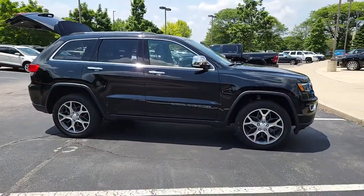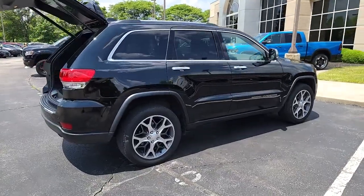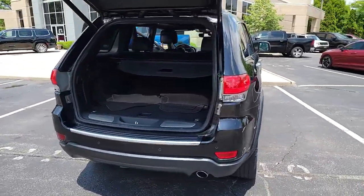You will be amazed by this 2019 Jeep Grand Cherokee. This vehicle is an outstanding buy with fewer than 70,000 miles on the odometer.